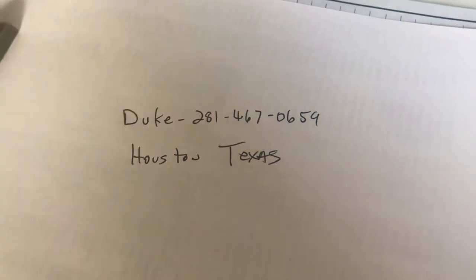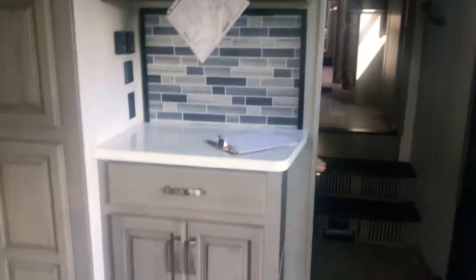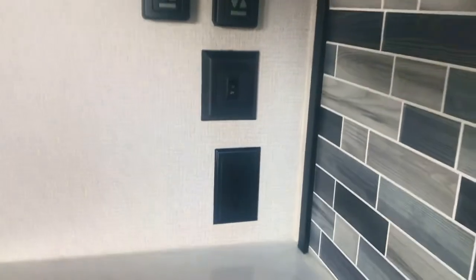I'm Duke, based in the Houston, Texas area. When you walk in the door, there's more storage right here — look at all of it. You've got a little counter space to put your coffee pot, a toaster oven, or whatever you like, and there are outlets to plug things in.